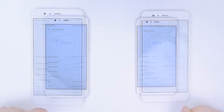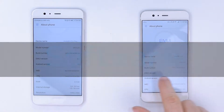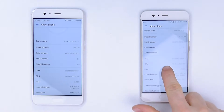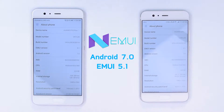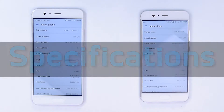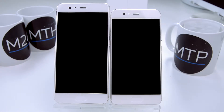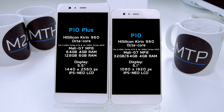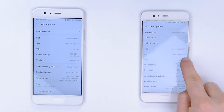Now let's talk about software. Both devices run on Android Nougat 7.0 on top of Huawei's own EMUI 5.1 interface. The Huawei P10 Plus runs on 6GB of RAM and can come with 64GB or 128GB of storage, opposed to the Huawei P10 and its 4GB of RAM with options of 32GB or 64GB of storage.